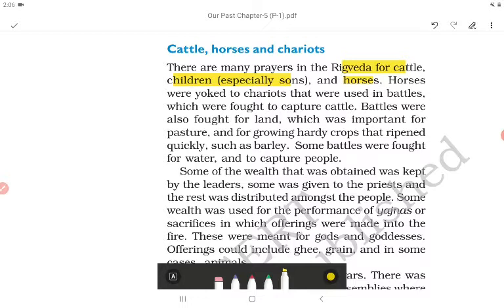Battles were also fought for land, which was important for pasture and for growing hardy crops that ripened quickly, such as barley. Some battles were fought for water and to capture people. Some of the wealth obtained was kept by the leaders, some was given to the priests, and the rest was distributed among the people. Some wealth was used for the performance of yajnas — sacrifices in which offerings were made into the fire.